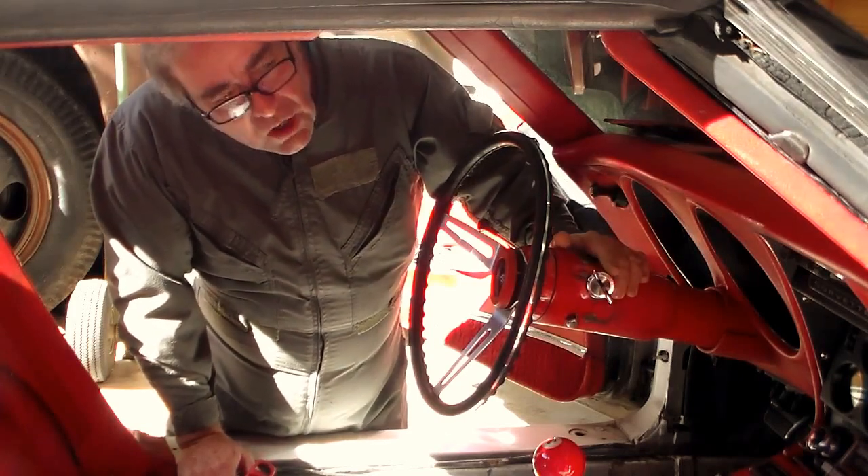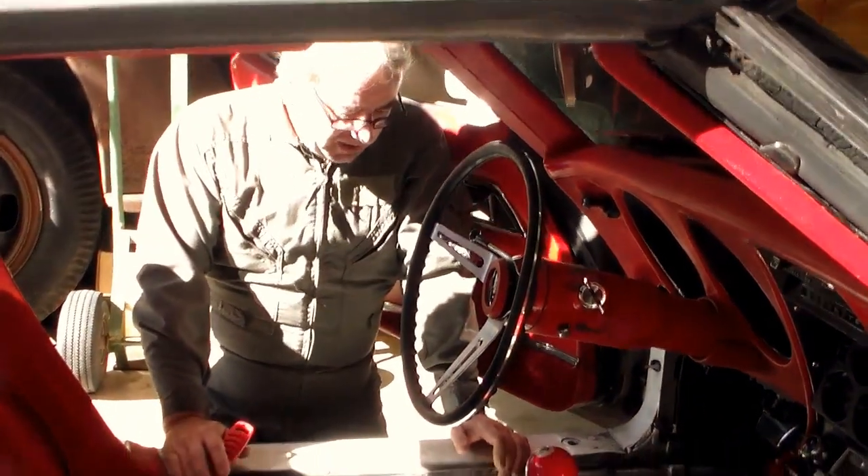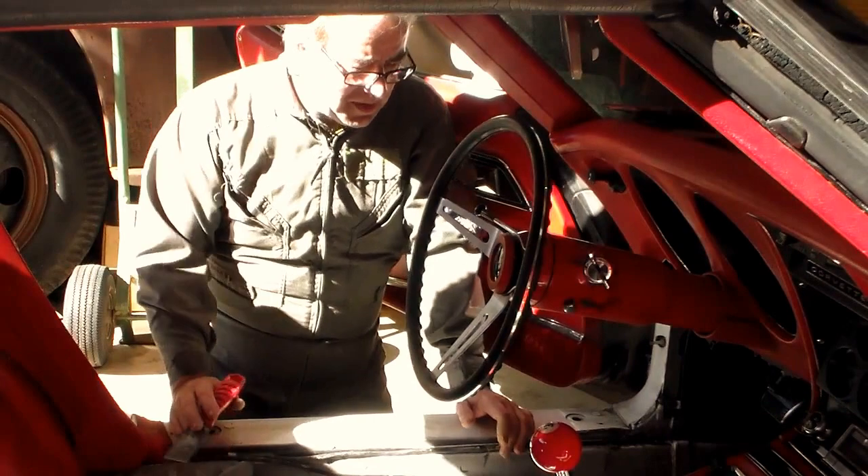But we're going to get the carpets in first because we might take it to a little car show this weekend — hopefully Saturday, tomorrow — if I can get these carpets in and get them glued.